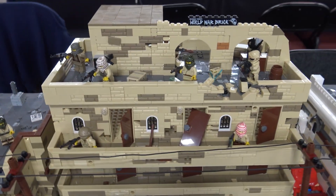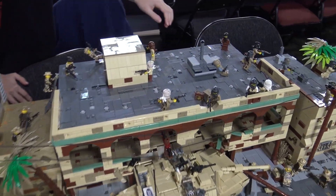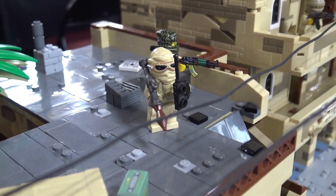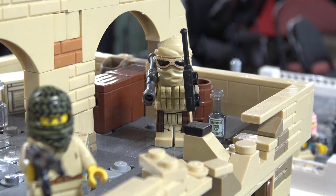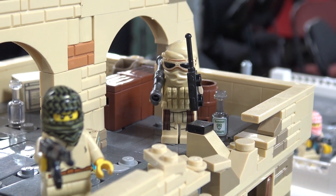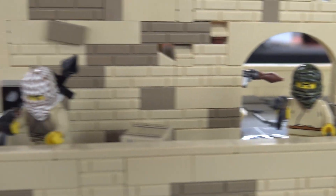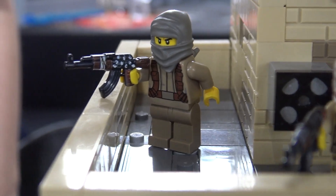Some of the guys over here who have these hats are the ones that hold the RPGs — you can see another one over here has it too. Some of the guys have radios so they can tell the other terrorist forces on maybe the other side of the building to get low or evacuate.